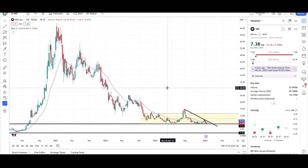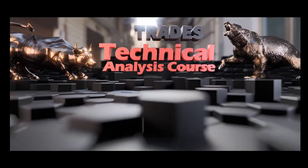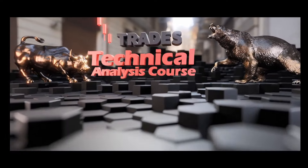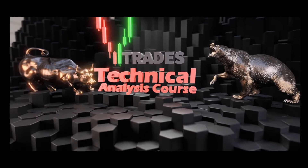That's all I have for NIO on the daily and weekly charts. This is Vee Trades — thank you for your time. The Vee Trades Technical Analysis Course is now live. Learn to read the chart the right way to prevent costly mistakes. Click the link below to start training now.